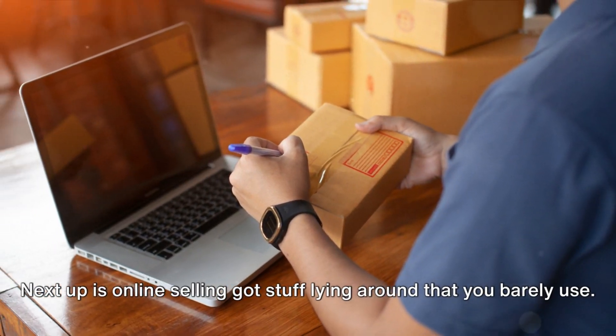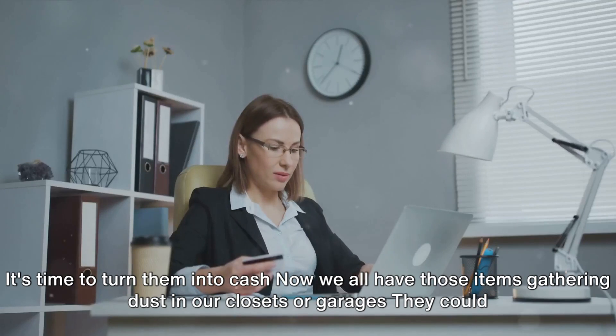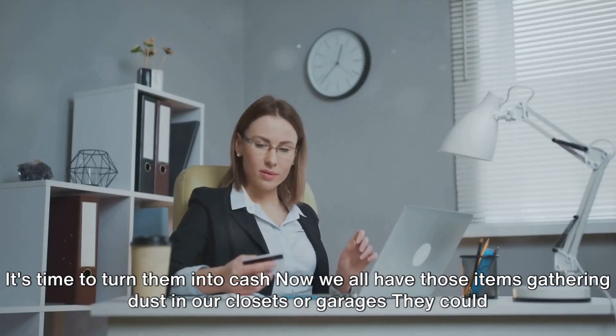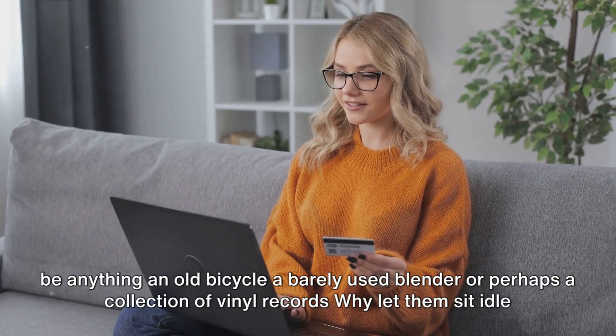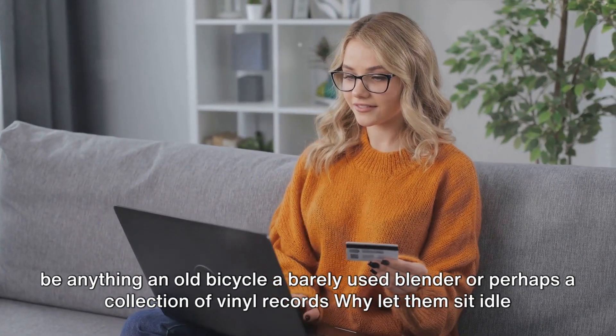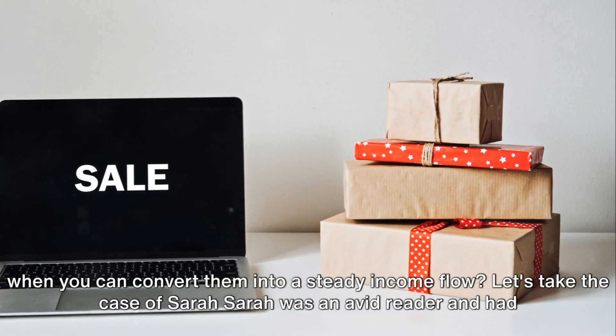Next up is online selling. Got stuff lying around that you barely use? It's time to turn them into cash. We all have those items gathering dust in our closets or garages — an old bicycle, a barely used blender, or perhaps a collection of vinyl records. Why let them sit idle when you can convert them into a steady income flow?